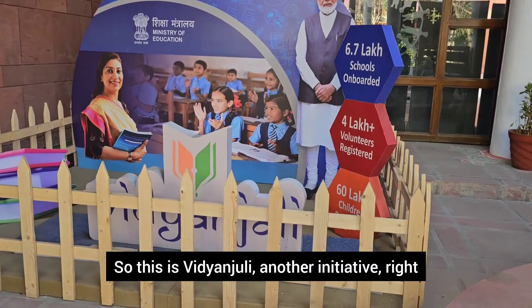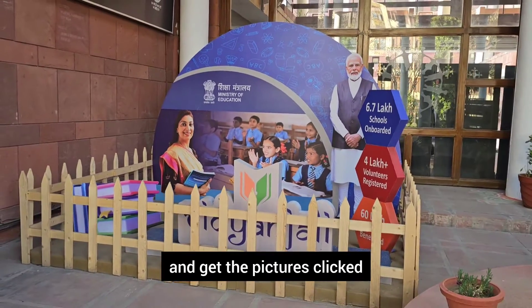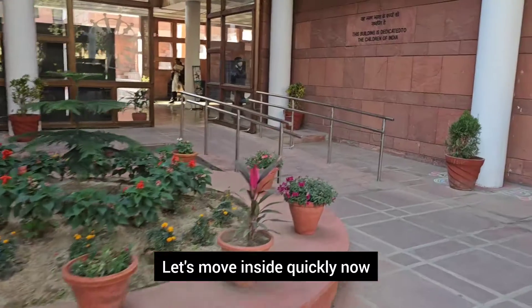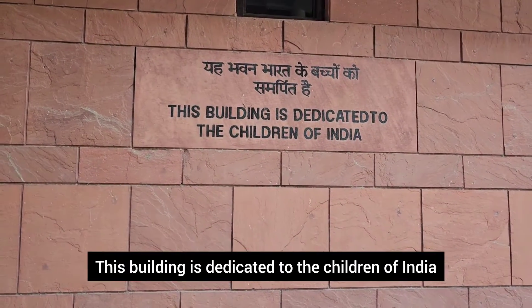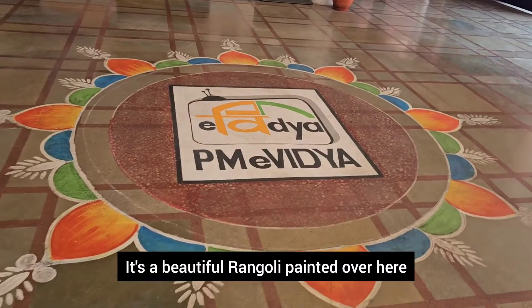See, there is a selfie booth — one can stand here and get pictures clicked. Let's move inside quickly. I love this look here. This building is dedicated to the children of India, so beautiful. We are lucky to be here. As we enter inside, there is a beautiful rangoli painted over here.